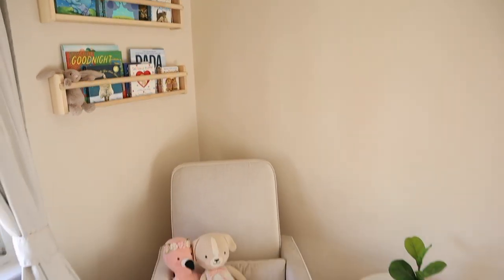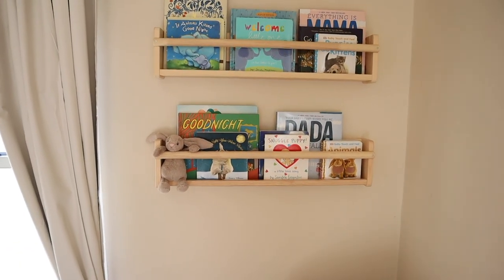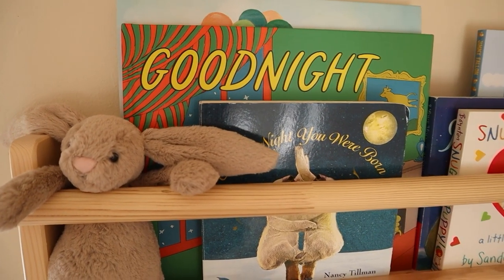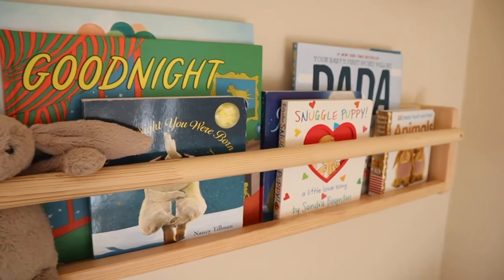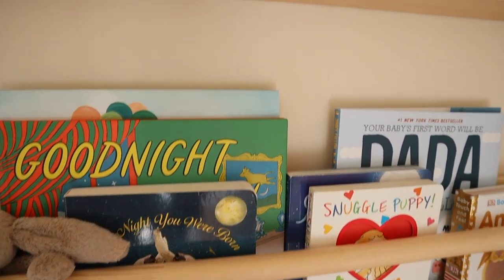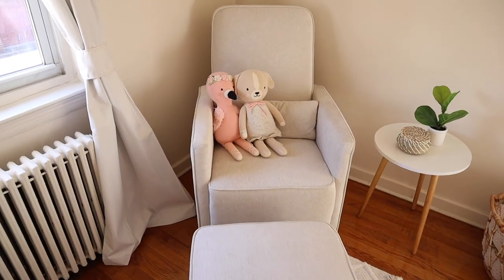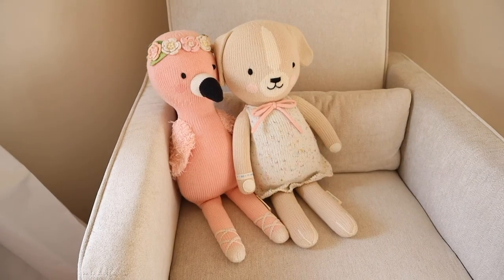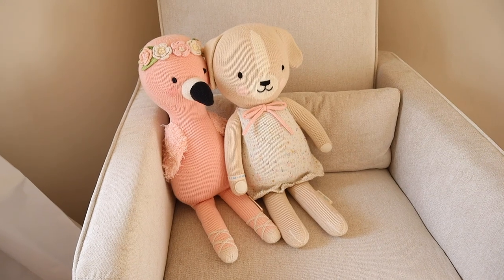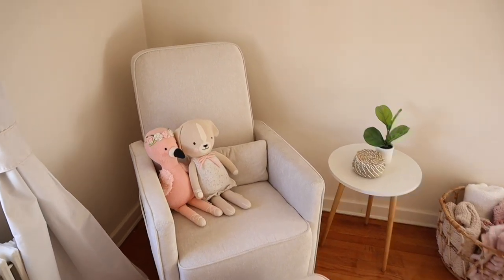Over here is what I call the little reading nook. I have a little side coffee table and her books up here so we can grab them easily. Since we're renting and this isn't permanent, we'll probably be here about a year more — when we move I'll put them lower so she can reach them. Right now she can't even sit up, so no point putting them low. The chair is my glider from Buy Buy Baby — it glides, swivels, and is comfortable enough for the price.